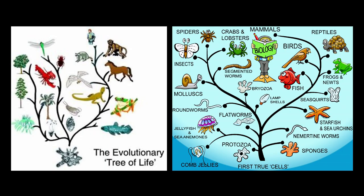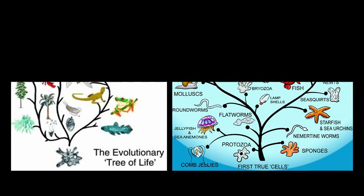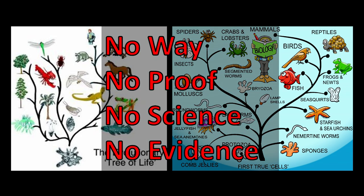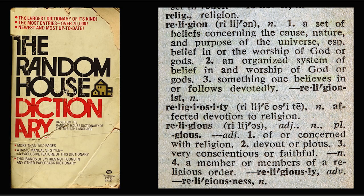They say evolution started with a simple life form of some sort — they don't really know how or what it was, but it was a simple life form. Everything came up from that. Some will say not everything is related to each other, but it all started from a single first cell. And that's even worse — you can't have something come out of something so simple. There's no proof, no science, no evidence for anything that they teach. It is, by definition, a religion — a set of beliefs about the cause, nature, and purpose of the universe. That is exactly what evolution is.